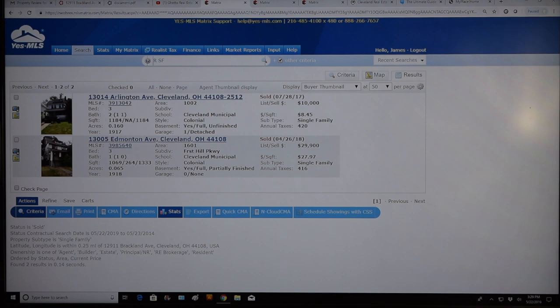In the last five years, in a quarter-mile radius from the property you're considering deploying $200,000 into, only two single-family homes have sold. 13014 Arlington sold in July 2017 for $10,000, and the other sold in 2018 for $29,900. So essentially from 2014 to 2019, we've had just two single-family home sales. We should literally have hundreds of homes that have sold in that time period. In 2019, in the first five months, not one single-family home has sold in this neighborhood. One sold in 2018. One sold in 2017. In 2016, 2015, and 2014 — not one house sold each year. That is some compelling data.